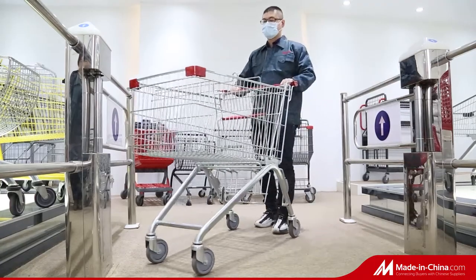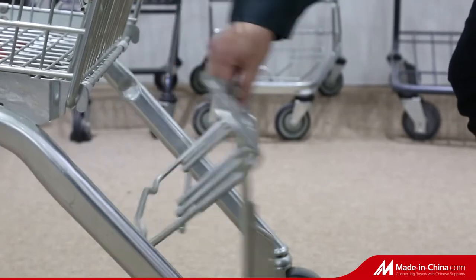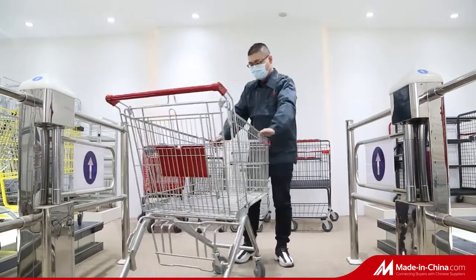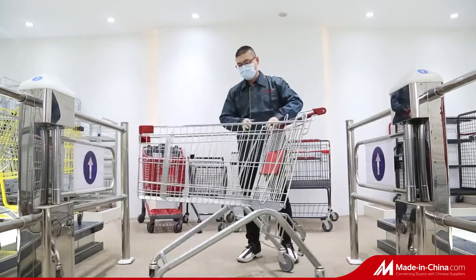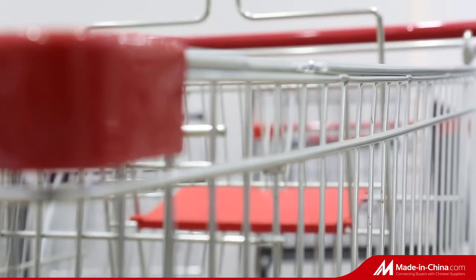As a first impression and a constant companion in the store, Xunhong shopping trolleys are both a showpiece and an important image factor. Available in a whole range of variants such as European, Asian, American, Germany style, and so on, they are exceptionally good at making shopping easier and more enjoyable for customers.